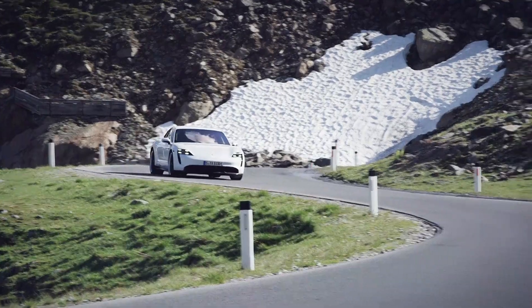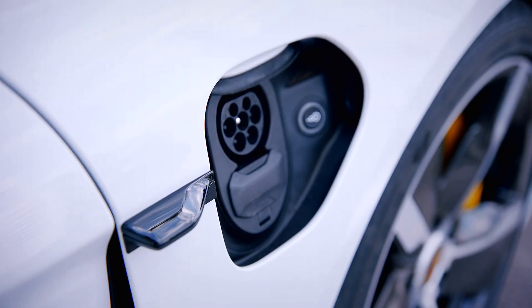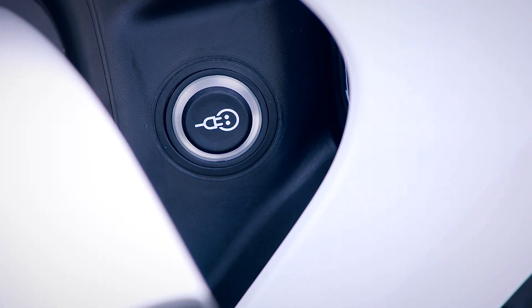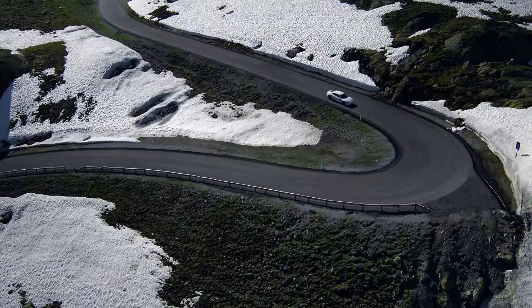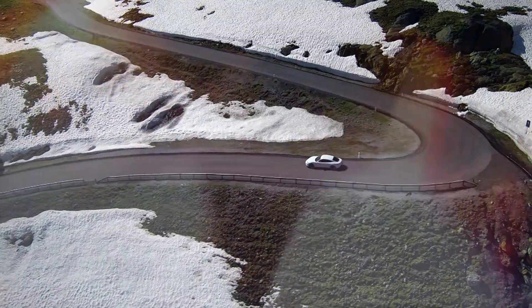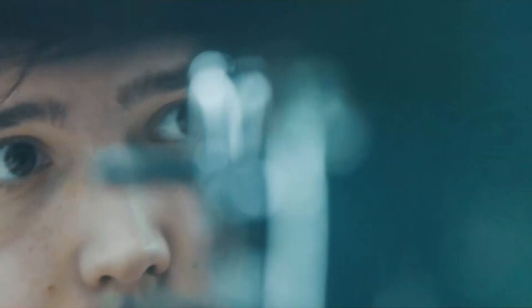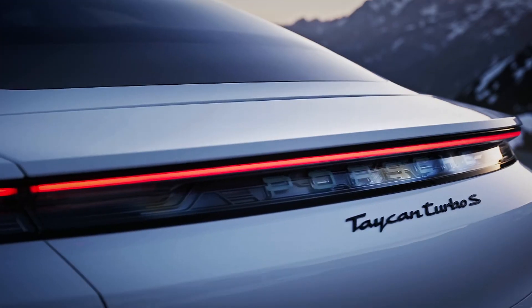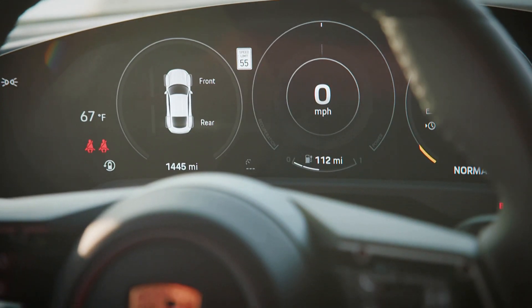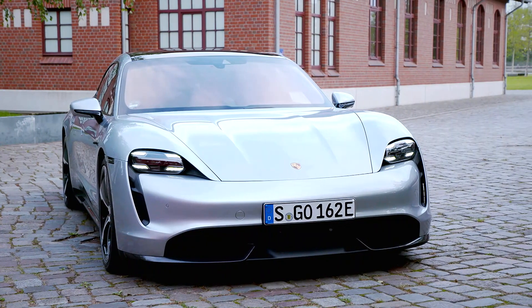On the face of it, the Taycan doesn't seem like anything too out of the ordinary. The range is limited to about 280 miles if you drive it carefully, and it still takes plenty of time to reach a full charge. And as Tesla fans will point out at any given opportunity, it isn't as fast as a Model S P100D in a straight line. But Porsche isn't simply aiming for outright pace with the Taycan. When development began back in 2014, the 911 was set as the benchmark for driving feel and performance. There are two versions available: the entry-level Turbo and the top-spec Turbo S. Both cars get the same 93.4kWh lithium-ion batteries mounted to a so-called skateboard chassis between the two axles, each with its own motor.